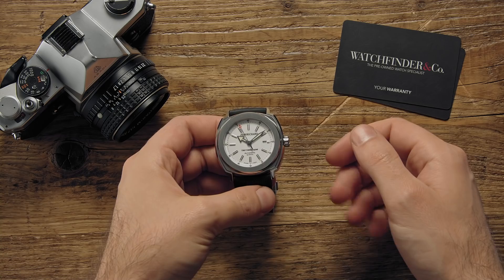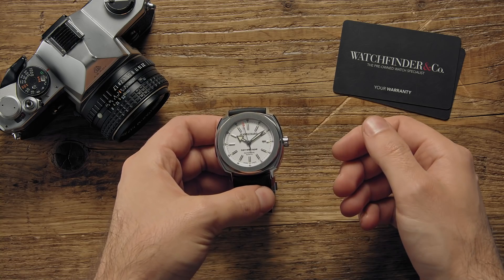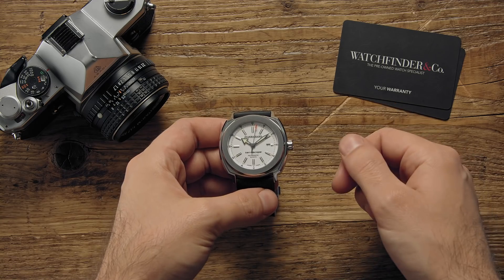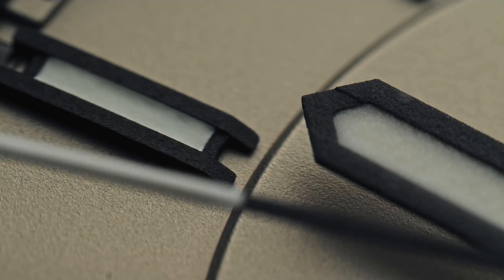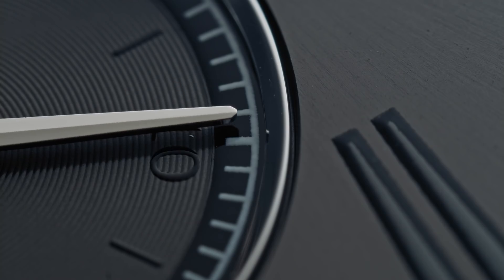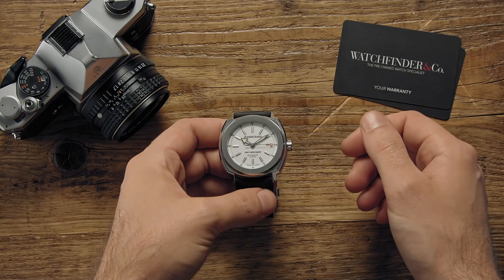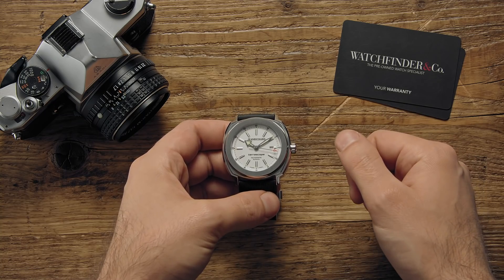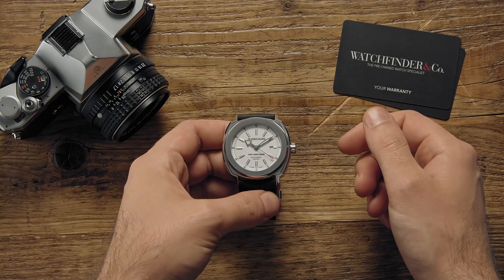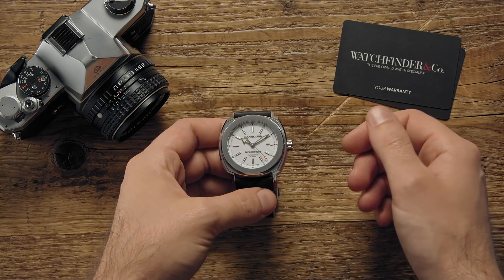We've all been there, looking at the world's first luxury sports watch, Audemars Piguet's game-changing Royal Oak, thinking, I wish. For the lucky few who get to own one, they can enjoy the defining work of one of watchmaking's most influential designers, but not everyone can be so fortunate. But it's not game over just yet, because we've got a selection of watches that just might scratch that itch without costing anywhere near as much.